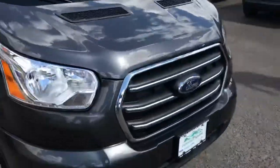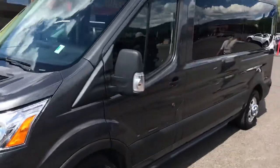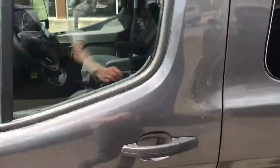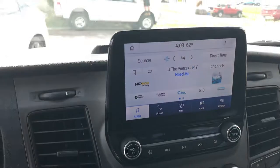Plenty of headroom and legroom — this thing is a beautiful vehicle, ready for commercial use, family fun, or whatever you have in mind. Let's jump inside real quick and take a look at the amenities: power windows, door locks.